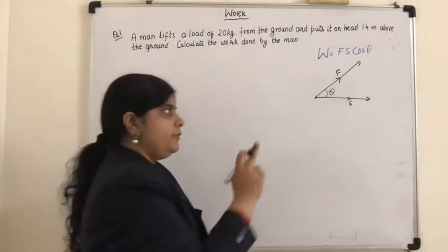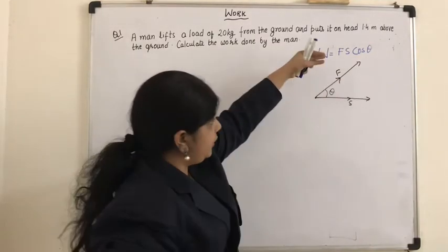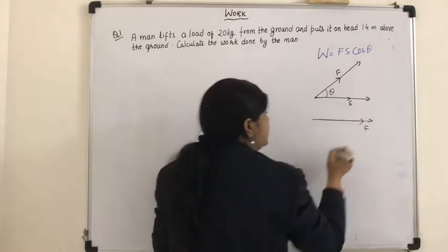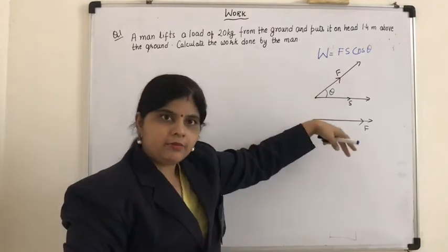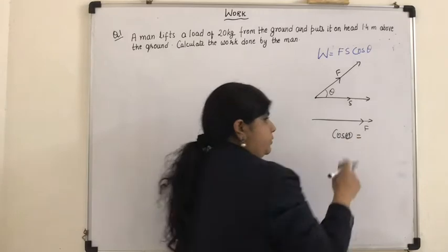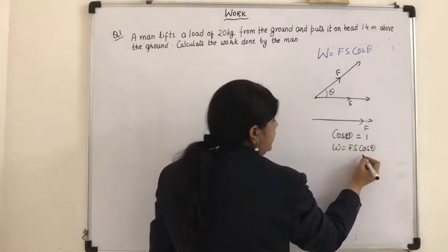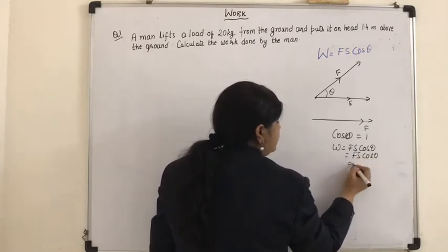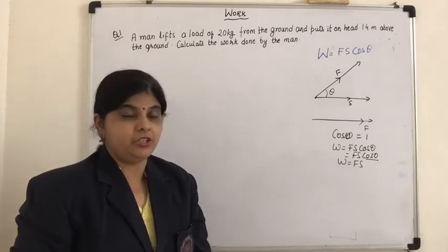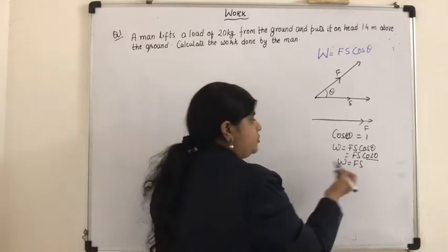This theta can be anything. First case: if the force and displacement are in the same direction, that means theta will be 0. When force and displacement are in the same direction, theta becomes 0. Do you remember the value of cos 0? Cos 0 is 1. So the formula F S cos theta becomes simply F into S, because cos 0 is 1. Whenever the force and displacement are in the same direction, the work done is maximum, given by the formula F into S.